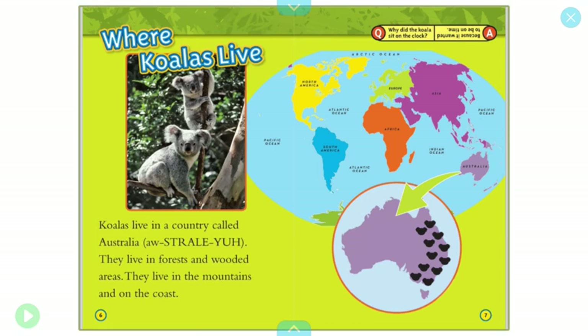Where koalas live? Koalas live in a country called Australia. They live in forests and wooded areas. They live in mountains and on the coast.